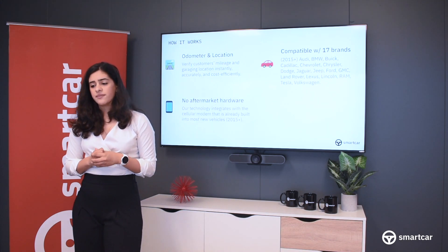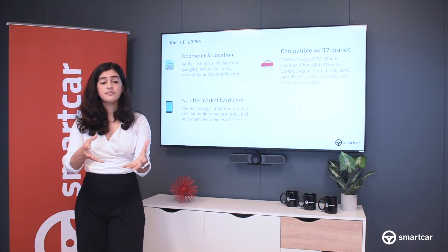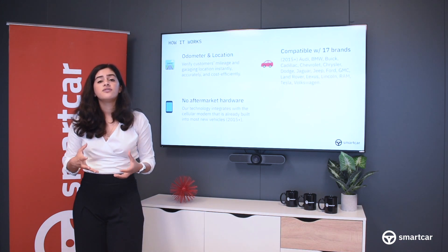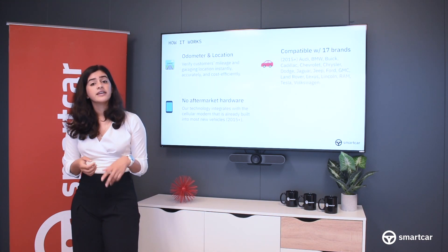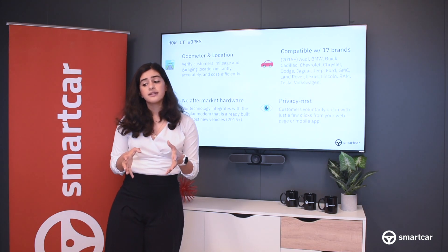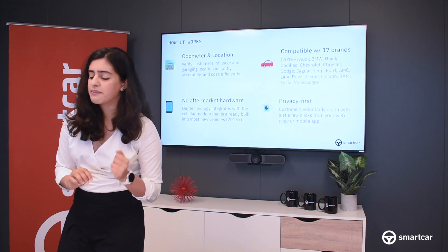We're also entirely hardware-free, so your solution for obtaining vehicle mileage can be as simple as sending an email to a customer asking them to consent to sharing that information. Or, you could use Smartcar to create application engagement to encourage folks to use your application and improve their behavior. Finally, privacy is at the heart of Smartcar, with user consent and opt-in permissions baked into the way our technology works. But rather than tell you, let me show you.